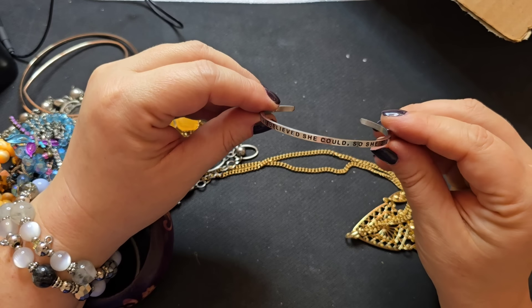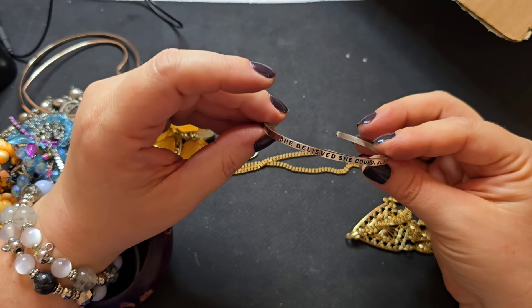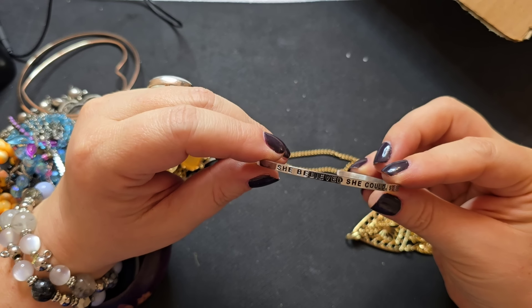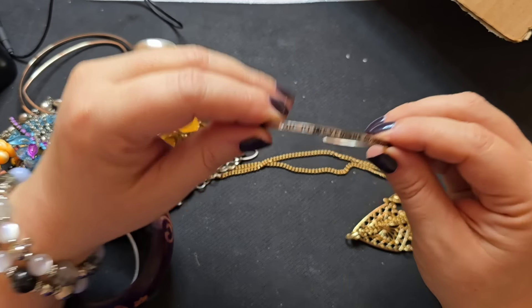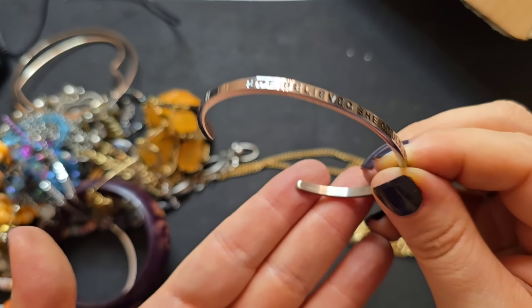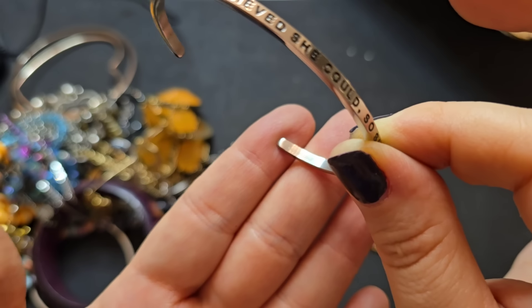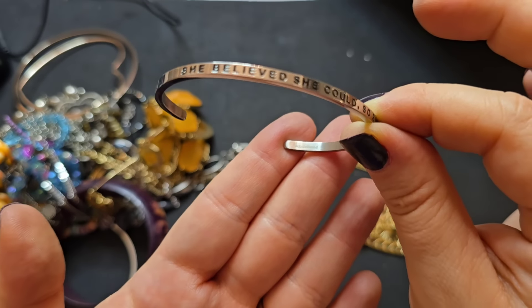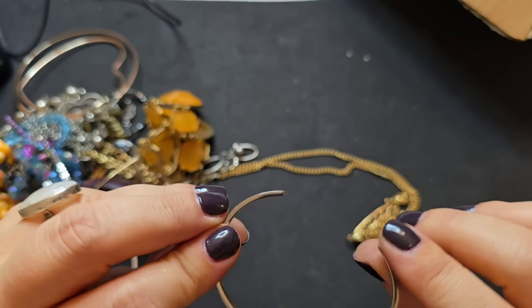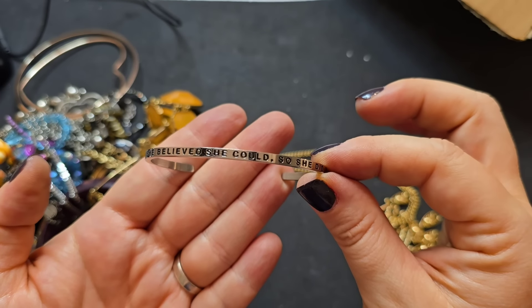'She believed she could and so she did' — very cool. Cuff bracelet. This one does have a mark on the inside — I think it's Mantra Band. Yes, this is Mantra Band, marked right here. Mantra Band's a great brand — we'll say two bucks on this one. I have a really nice Mantra Band chain actually, except my Mantra Band chain doesn't have a mantra on it. Maybe that's my problem — maybe I need a mantra.